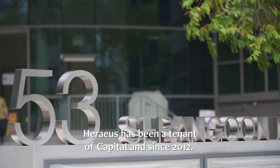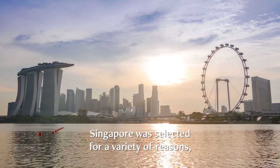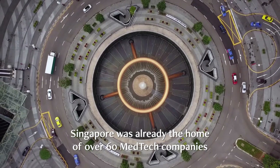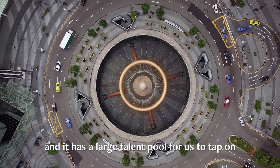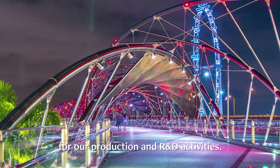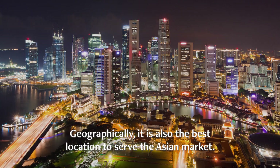Harriers has been a tenant of CapitaLand since 2012. Singapore was selected for a variety of reasons — it was already home to over 60 medtech companies and has a large talent pool for our production and R&D activities. Geographically, it is also the best location to serve the Asian market.